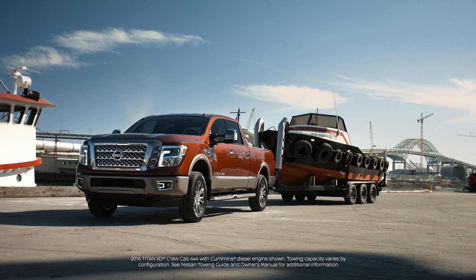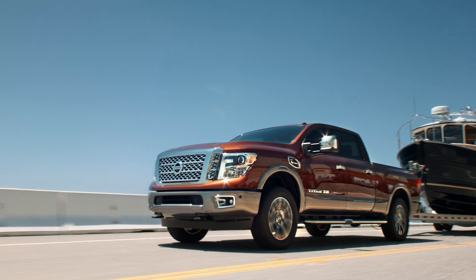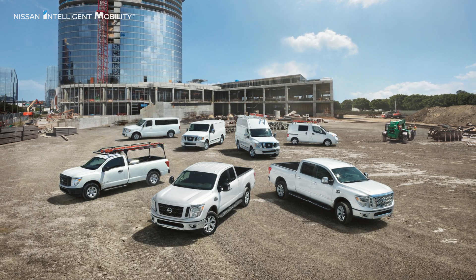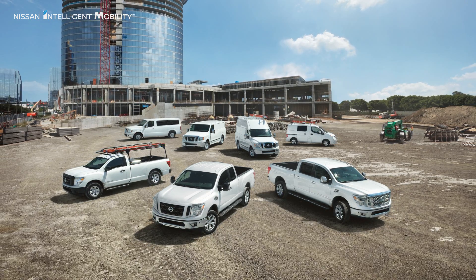Titan is ready to help you get the job done, whether working or playing. Titan is rigorously tested and backed by America's Best Truck Warranty. Nissan commercial vehicles feature a full lineup of trucks and vans to suit your business needs.